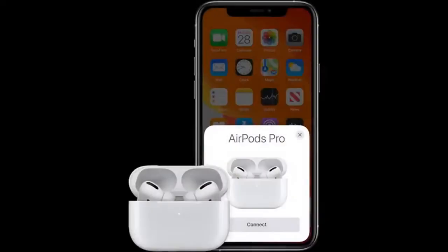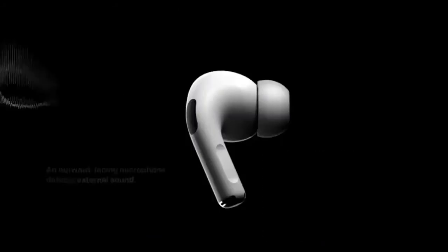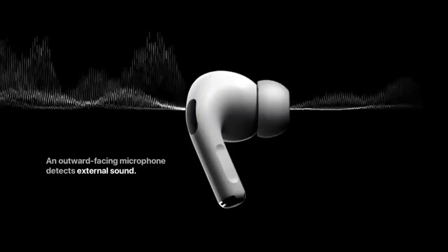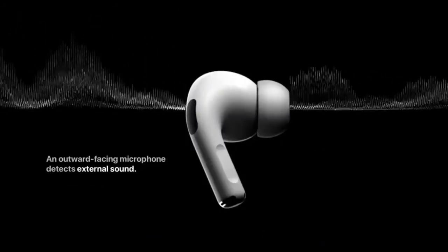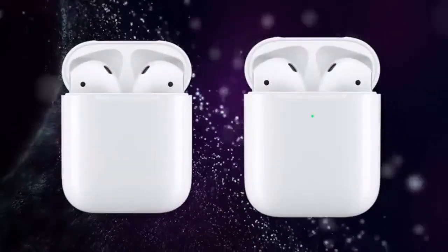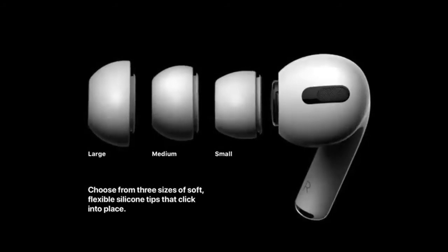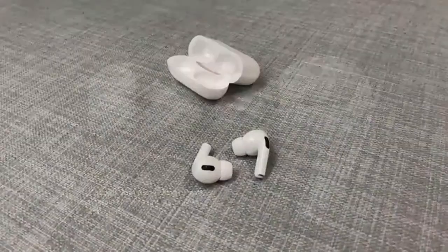Battery life is a claimed 5 hours for the earphones with another 19 hours from the charging case. In a hurry? A 5-minute charge will give you another hour of listening. The AirPods Pro are sweat and water-resistant, albeit to a lesser degree than sporty rivals, and they don't sound as good as other wireless earbuds around the same price. But if you're an iPhone user, you're going to want to give these superb wireless earbuds an audition. They're a joy to use.